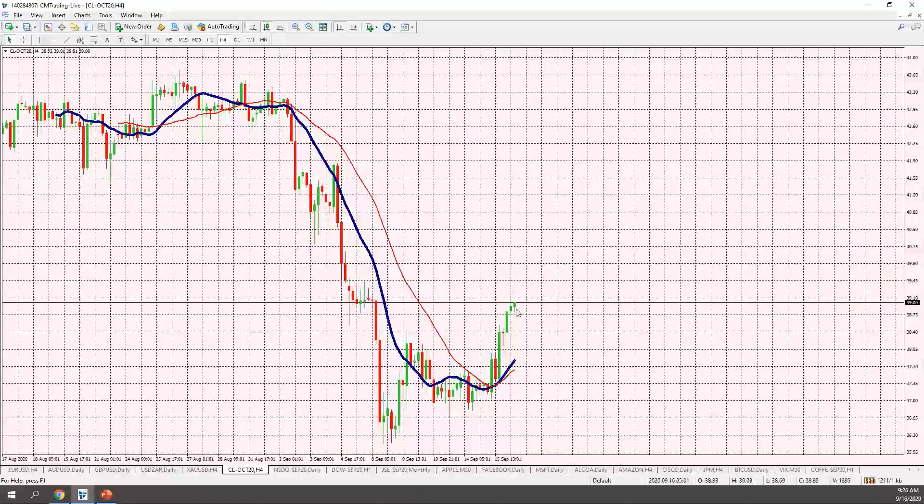Looking at oil, there was a nice little rally yesterday from $37.35 up to $39 a barrel. It does need to sustain this momentum if it's going to press higher toward the $40 range — we're not there yet. But keep it on your radar as it's looking like it's back in play.